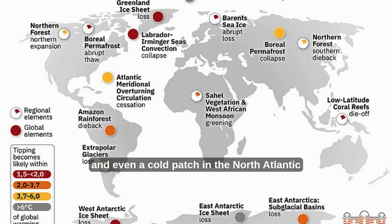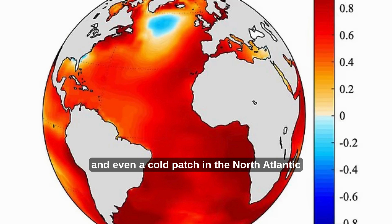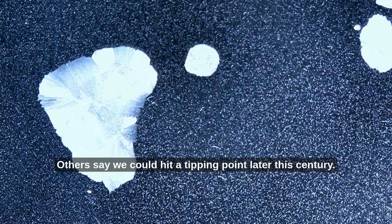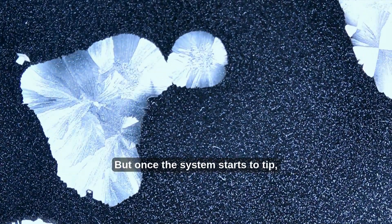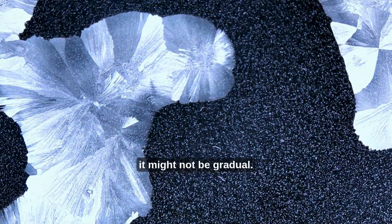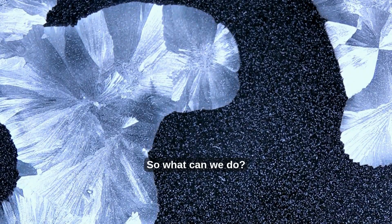Scientists say the AMOC is weakening, and new data points to more extreme weather and even a cold patch in the North Atlantic that suggests things are shifting. There's debate about how fast it's happening — some studies say collapse is centuries away, others say we could hit a tipping point later this century. But once the system starts to tip, it might not be gradual.